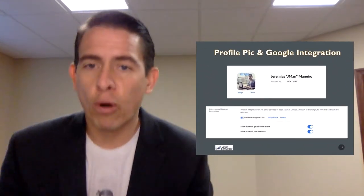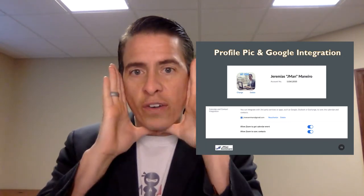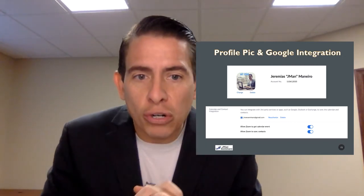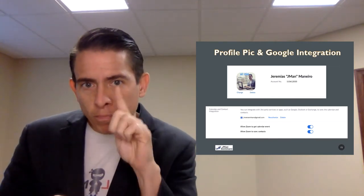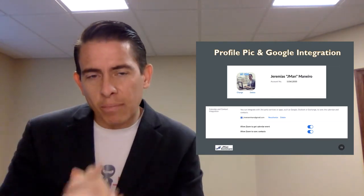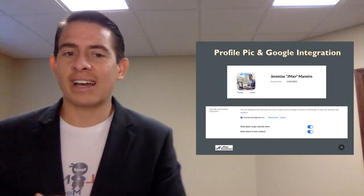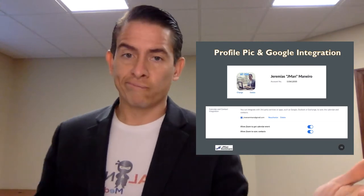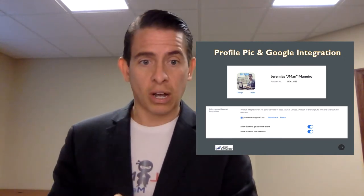Second — profile picture and Google integration. Let me start with the profile picture. You want to be sure that you go in there and upload something so that when you are in the Zoom and you pause your video, something comes up besides your name. It could be branded, could be a picture of you at the computer like you see mine, or it could be whatever you want it to be — entirely up to you, maybe a message pertaining to what you'll be talking about.